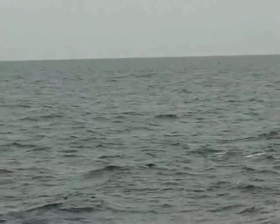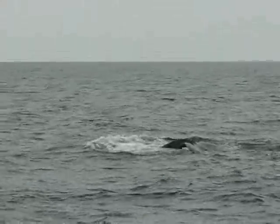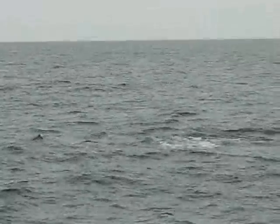But gathering data — it's amazing, even with the largest animals on earth, how little we actually know. And by identifying individuals, we stand to learn a lot.